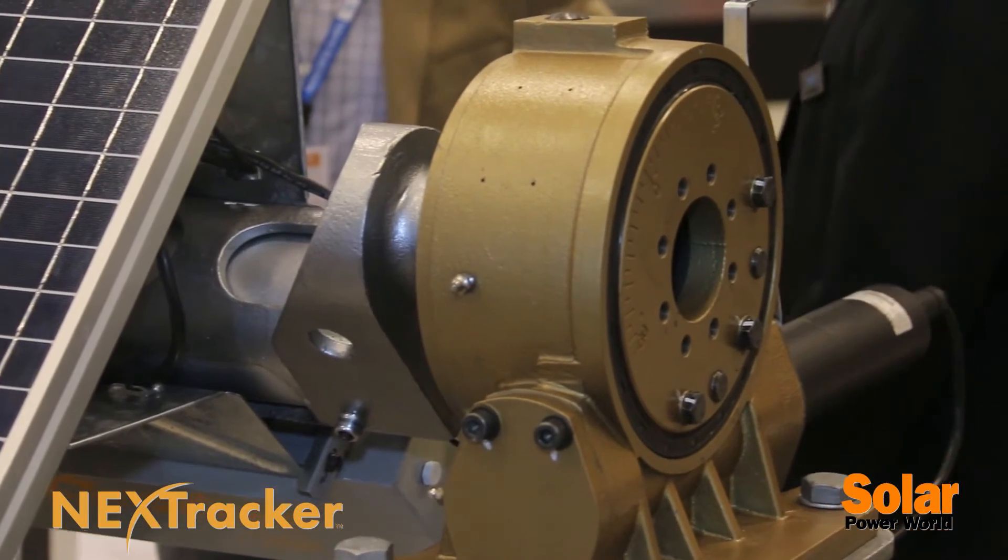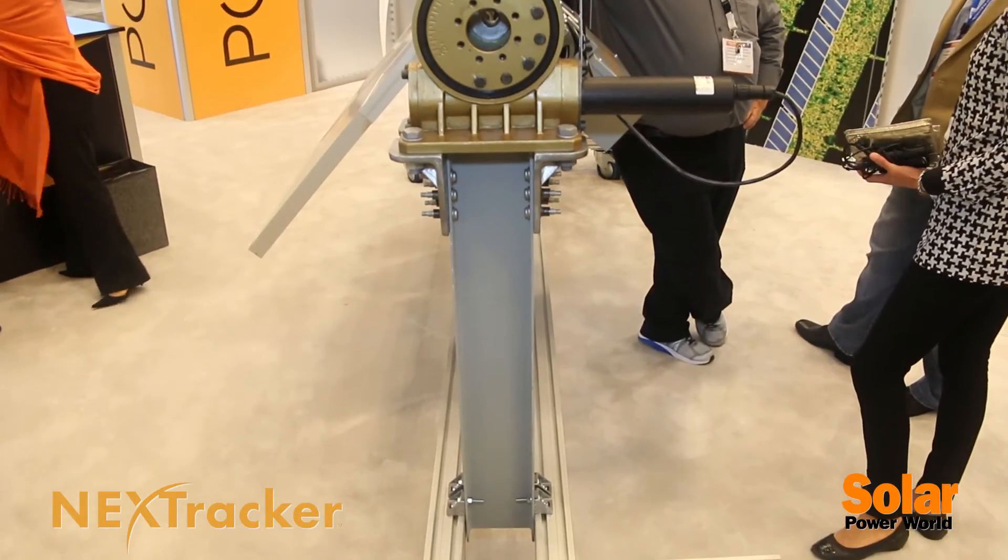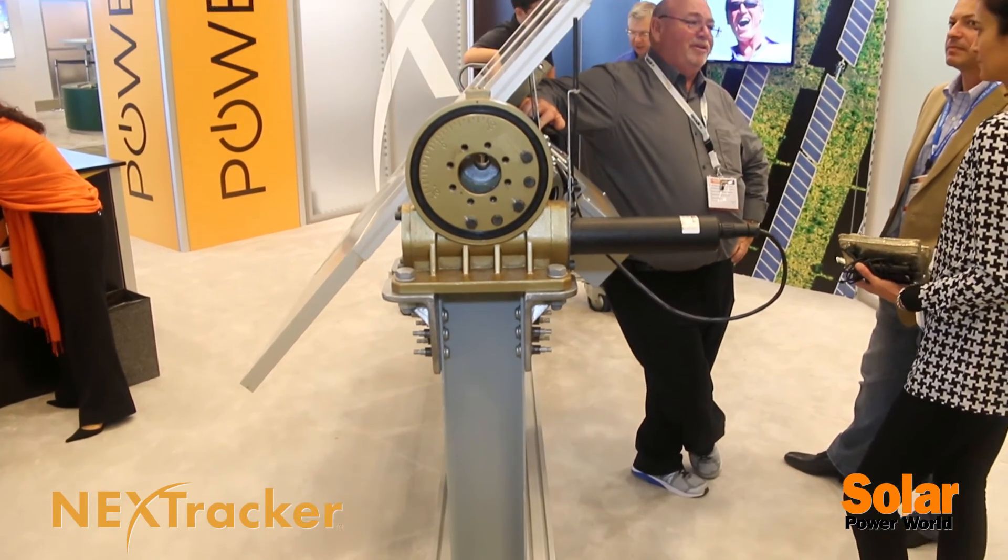I've personally been in the solar industry 27 years and we've been tracking the whole time in the industry. Folks know that if you have a tracker to have the panels follow the Sun, you can get 15, 20, up to 30 percent more energy out of the solar power system.